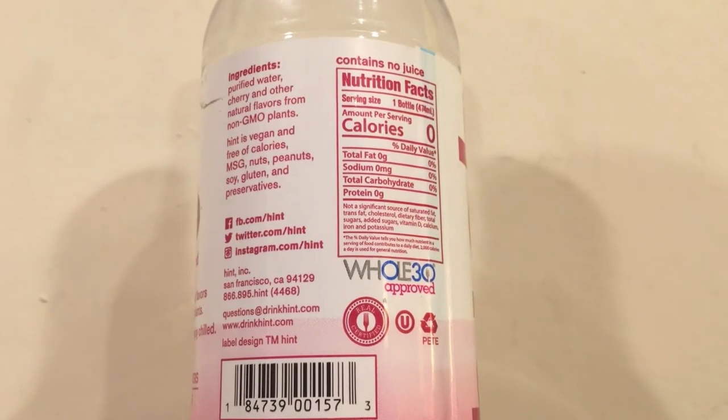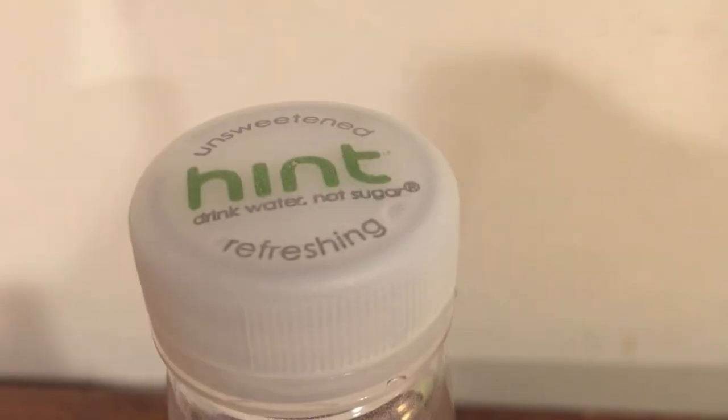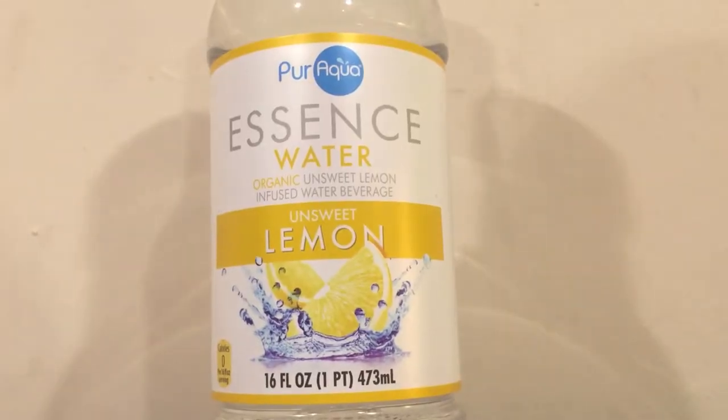Next is Hint with cherry — this is a still flavored water. It has a very mild flavor; it really is just a hint. It's not nearly as strong as the apple flavor in the Fuji Apple water.